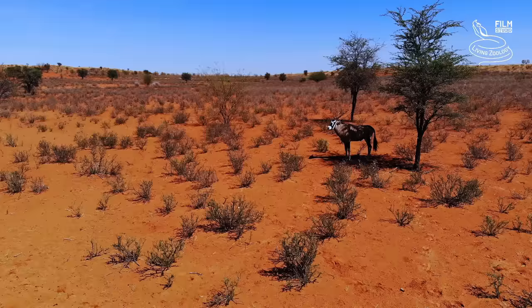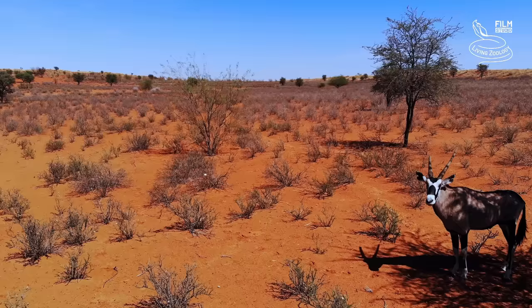This is the Kalahari Desert. It is a very harsh environment, but some animals are able to survive here.